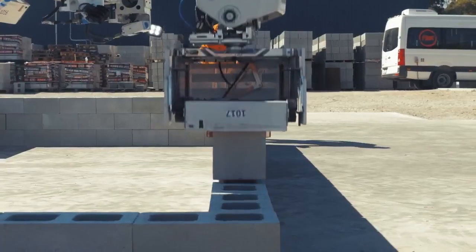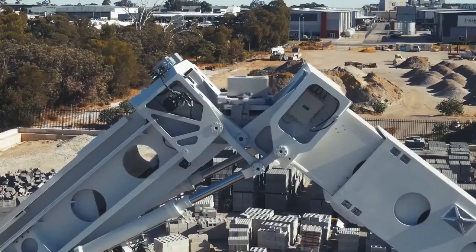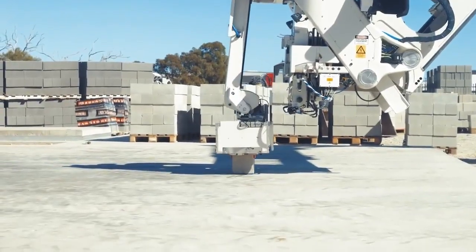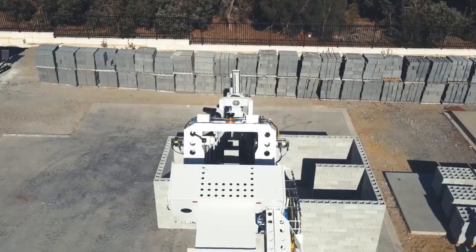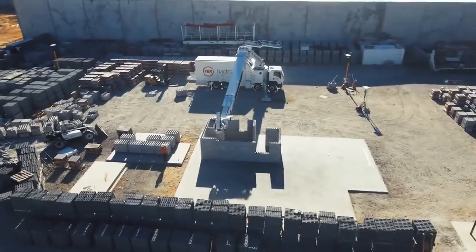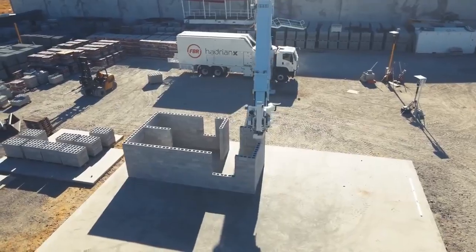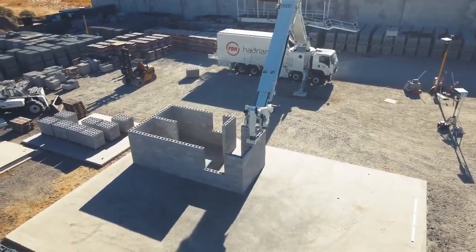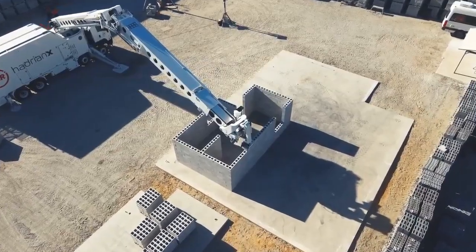Hadrian X's ability to rapidly build structures not only reduces construction time, but also lowers costs and labor requirements, making it an ideal solution for the growing demand for affordable housing. With its potential to revolutionize the construction industry, Hadrian X represents a leap forward in automation, sustainability, and efficiency, setting the stage for a future where robotics plays a significant role in shaping our built environment.